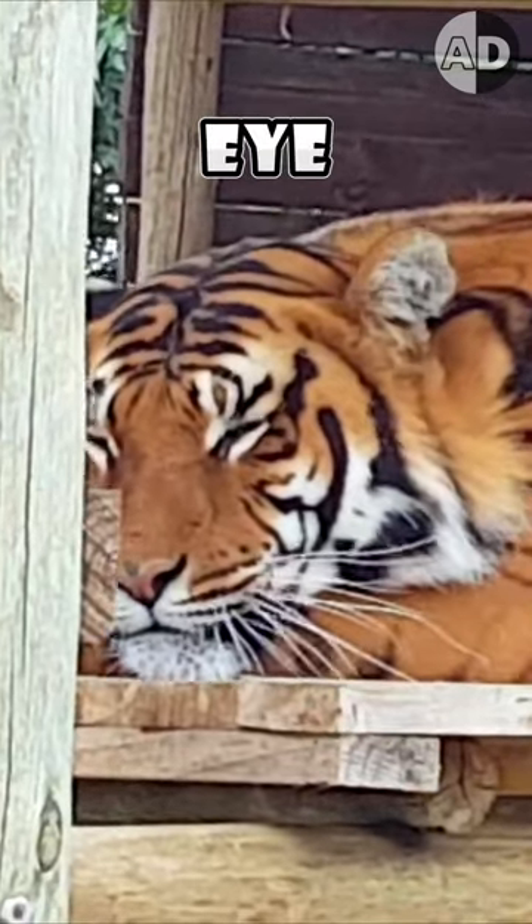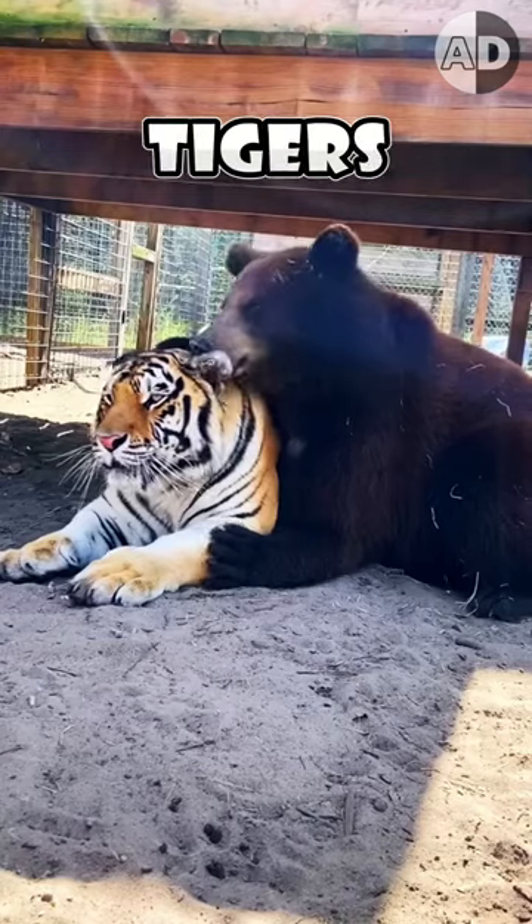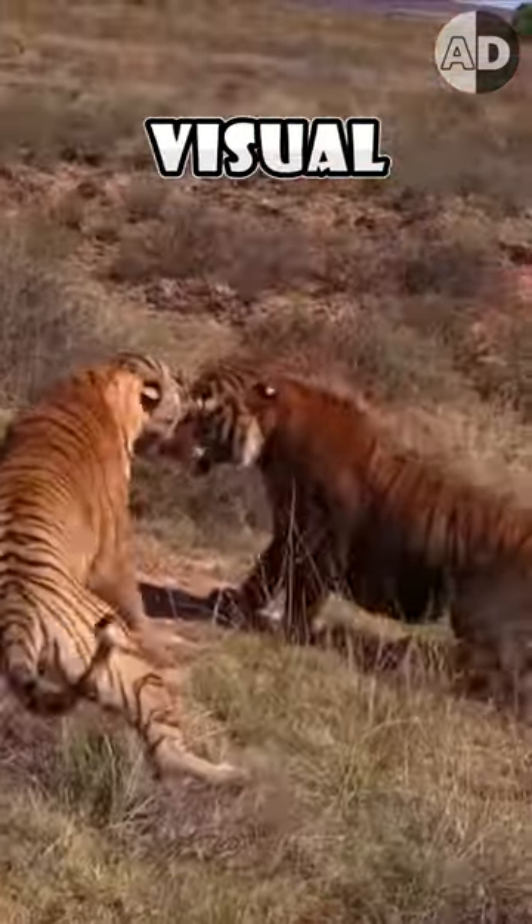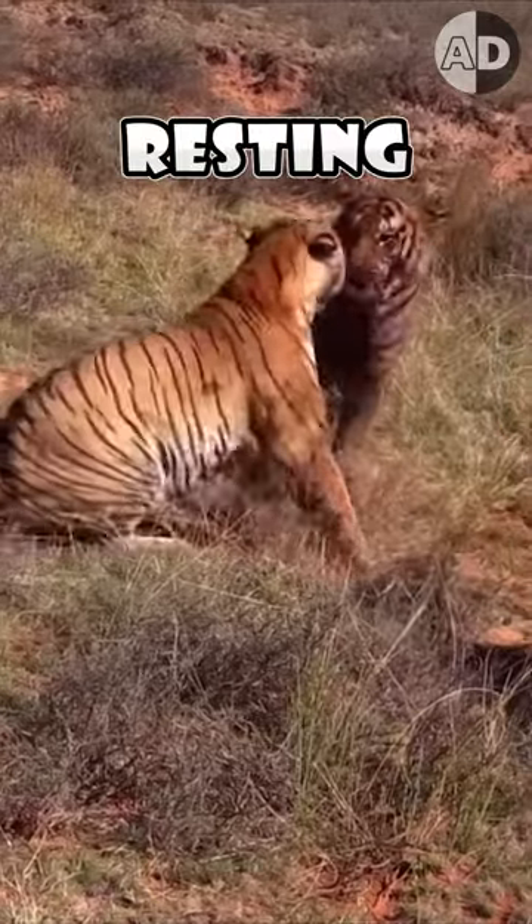You may think that this is the tiger's eye, but you are wrong. You see, tigers barely have predators, but they have rivals, and such visual illusions can prevent attacks when a tiger is resting.